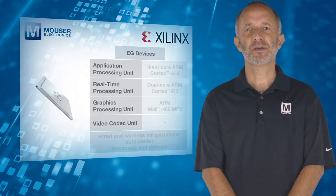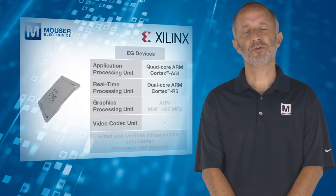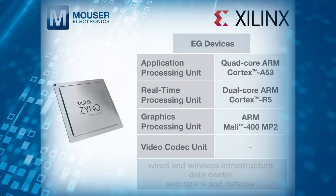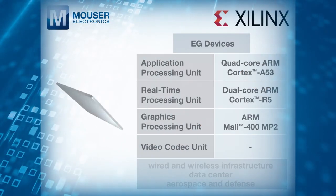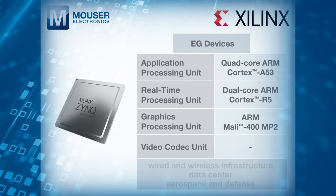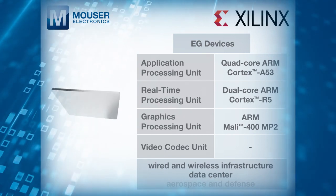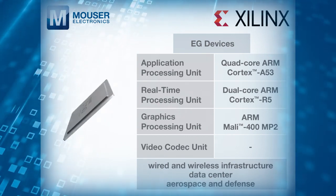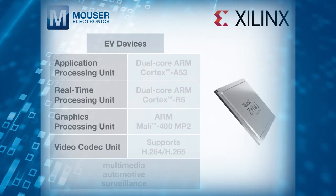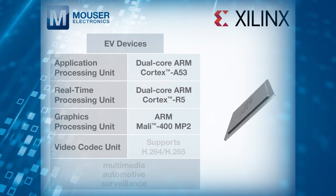EG devices feature a quad-core ARM Cortex-A53 application processor and a Mali 400 MP2 graphics processing unit capable of 2D or 3D rendering, making them well-suited to wired and wireless infrastructure, data center, and aerospace and defense applications.